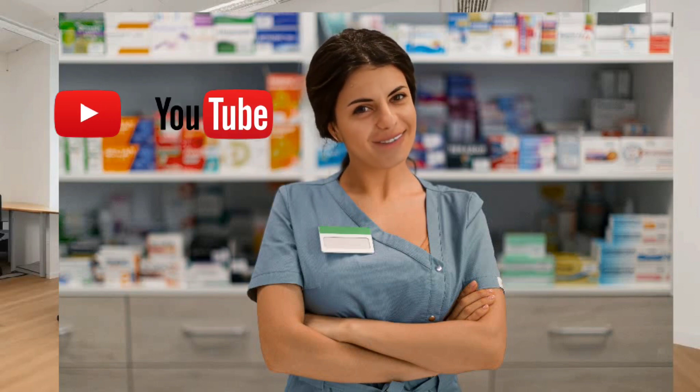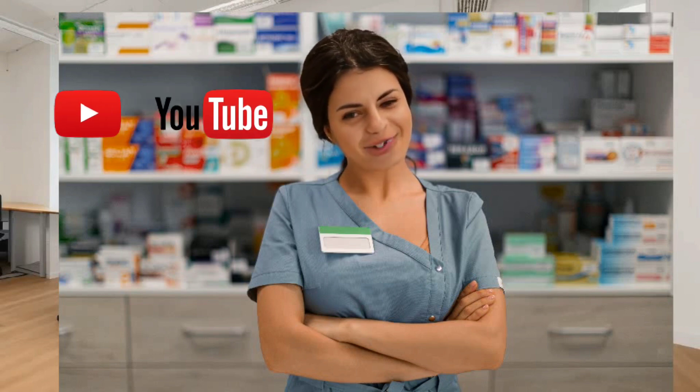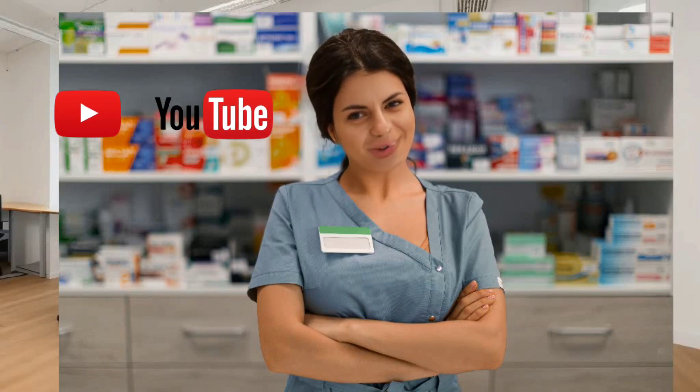9. Palliative care. In advanced cases of prostate cancer, where the cancer has spread to other parts of the body, palliative care becomes an essential component of the treatment plan.